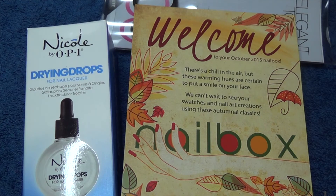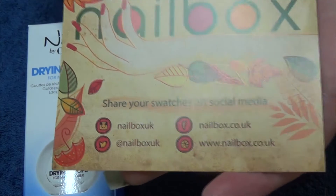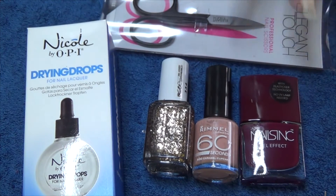Hi guys, today I have received my October nail box and I'd like to share with you all what I got this month. Here are all the relevant links if you'd like to check out nail box for yourself. It's a UK only subscription because they send you polishes, and for this month we got three polishes and two nail tools or nail related items.